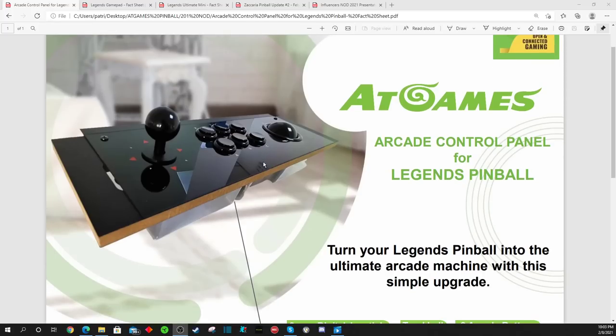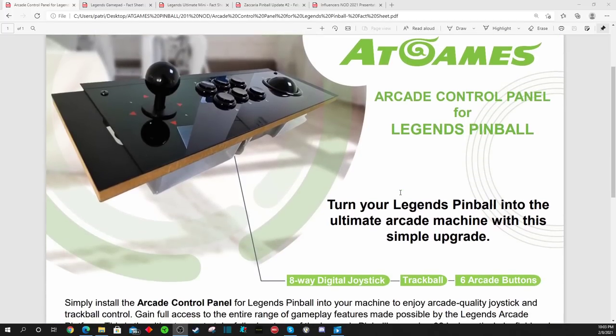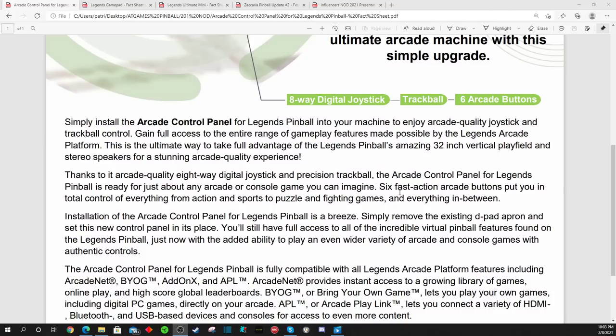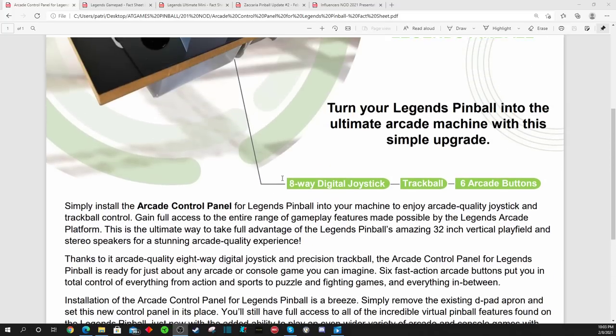I myself cannot wait to get this and install it in my Legends Pinball machine — I'll probably never remove it. I understand some folks don't want to play arcade games on their pinball machine, but I can't wait to play vertical games on my 32-inch playfield whenever I feel like taking a pinball break. It's going to have an eight-way digital joystick, precision trackball, and all the buttons. You'll be able to use it for add-on games, bring-your-own games, streaming, APL, and blast dongles.